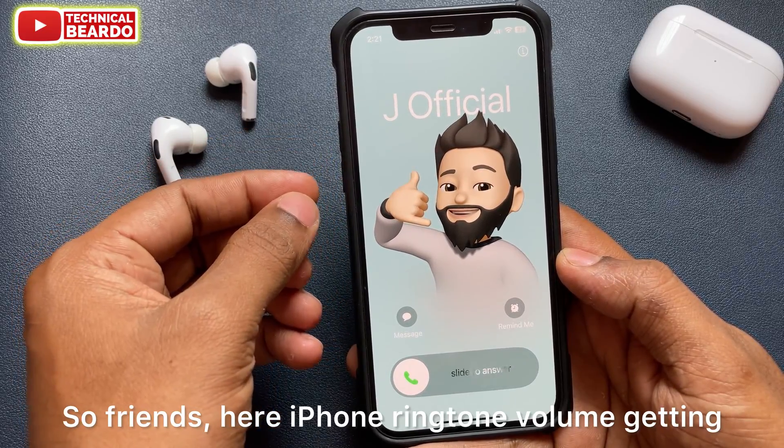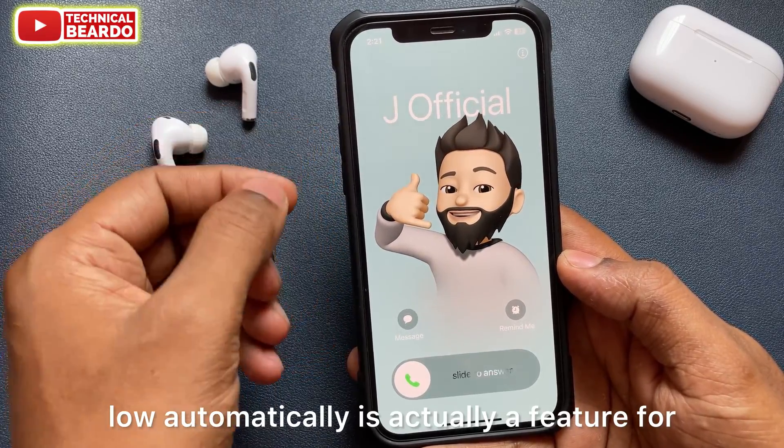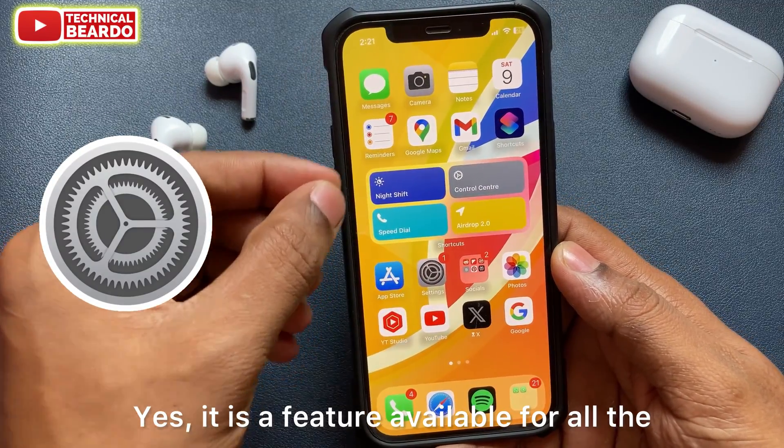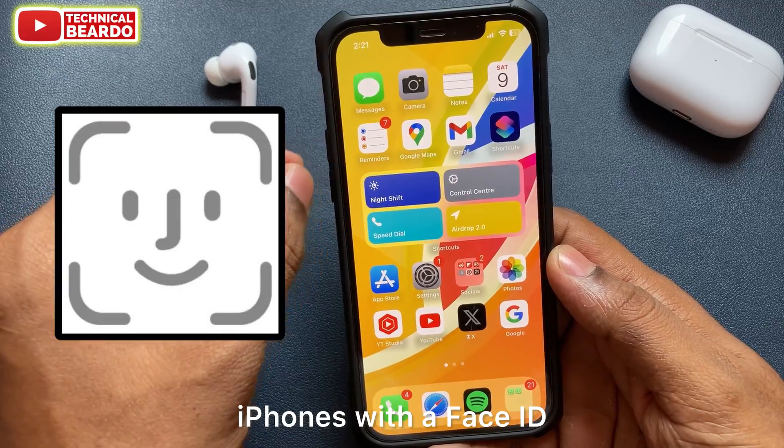Friends, the iPhone ringtone volume getting low automatically is actually a feature, not an issue. It is a feature available for all iPhones with a Face ID.